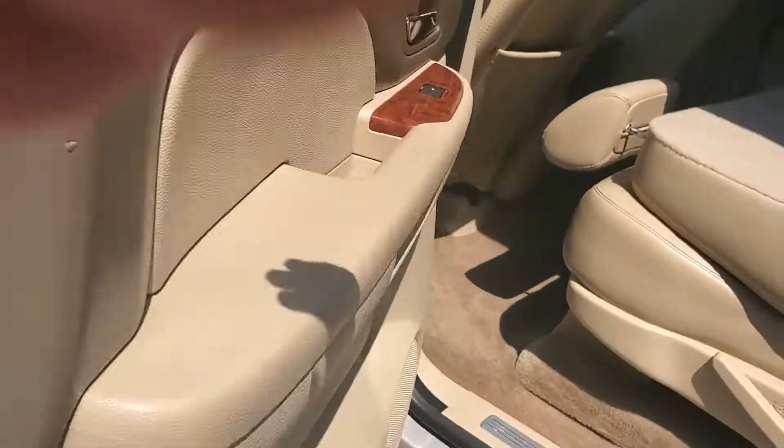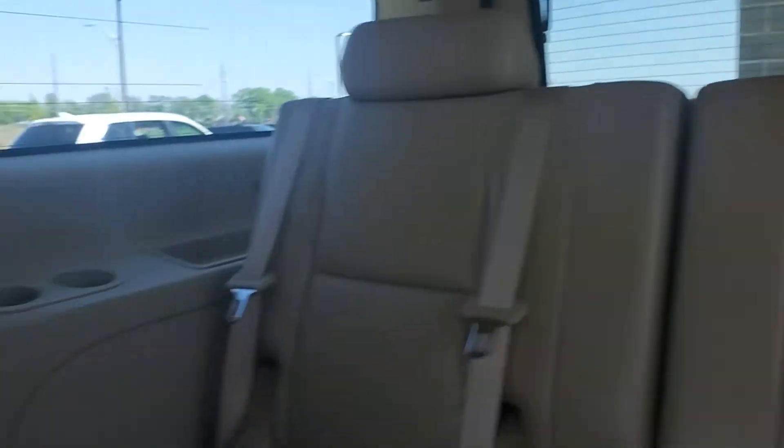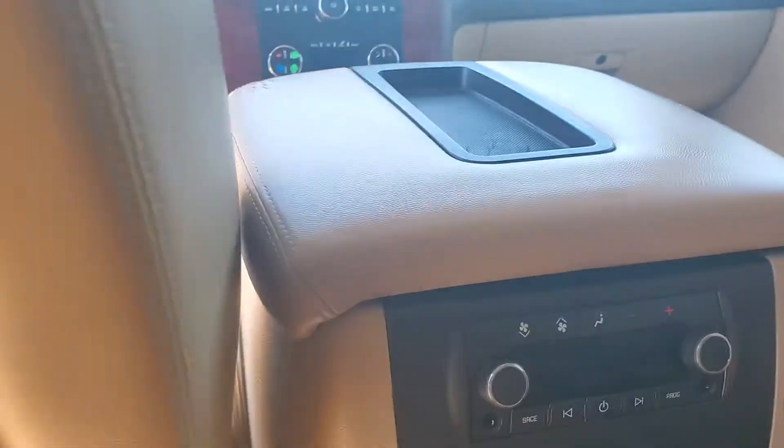Take a look here in the rear — as you can see these seats do fold down for your third row seating. It's got dual climate control for the back seats as well, and all your rear vents.